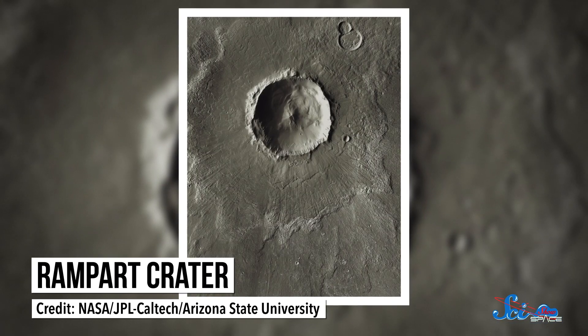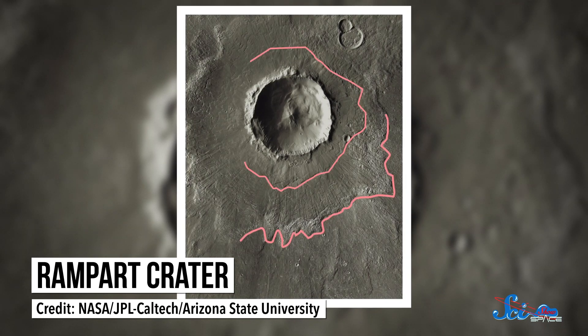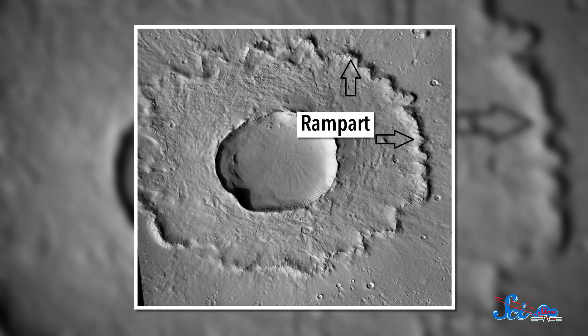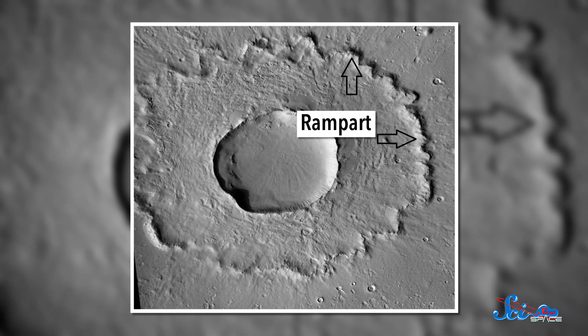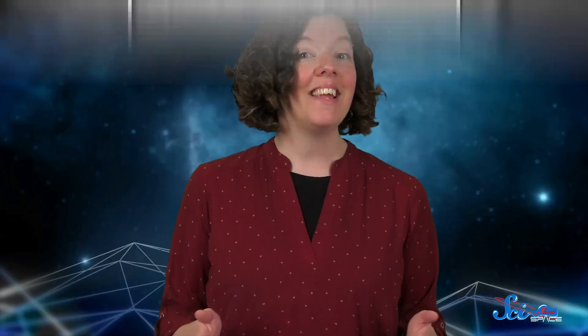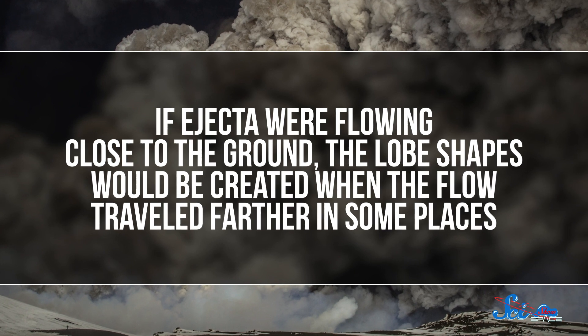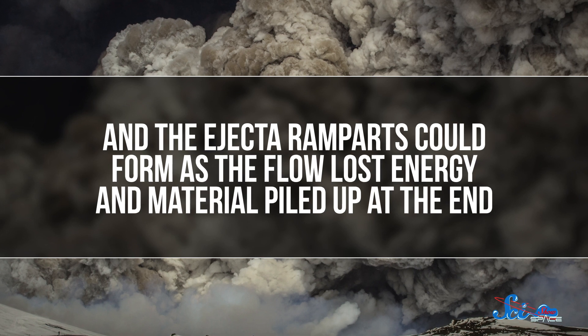When we look at the ejecta around craters on bodies like the Moon and Mercury, we see a kind of dusty ring smoothly surrounding the crater and petering out with distance — as if you'd dropped something into loose sand, with material flying out on a ballistic trajectory until gravity pulled it back down. But on Mars, the ejecta blankets around some craters are very different. Instead of smoothly surrounding the crater in uniform rings, they seem to have multiple layers, with wavy, lobed edges that extend farther in some places than others, and ejecta ramparts — raised rims of material at the very far edge, rather than tapering out with distance.